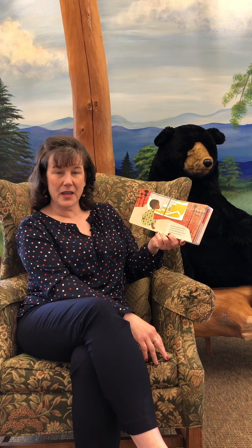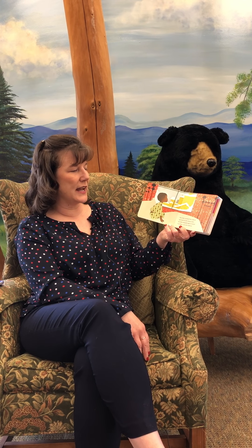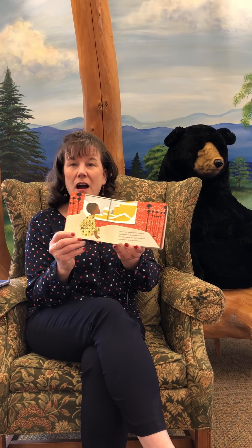The Snowy Day by Ezra Jack Keats. One winter morning, Peter woke up and looked out the window. Snow had fallen during the night. It covered everything as far as he could see. After breakfast, he put on his snowsuit and he ran outside. The snow was piled up very high along the street to make a perfect path for walking. Crunch, crunch, crunch. His feet sank into the snow.